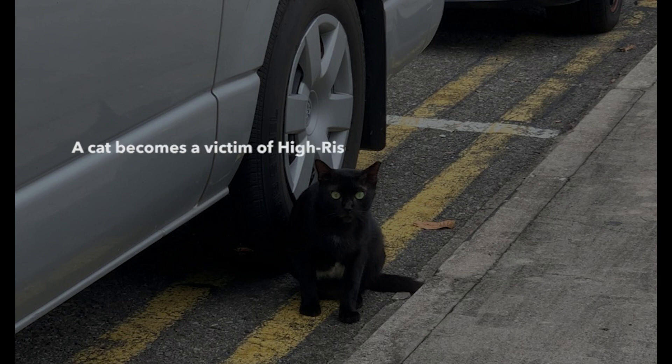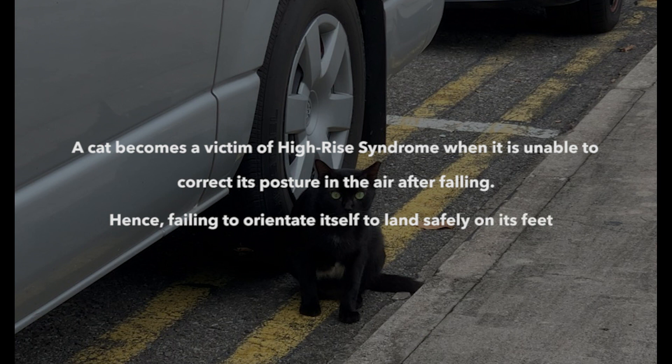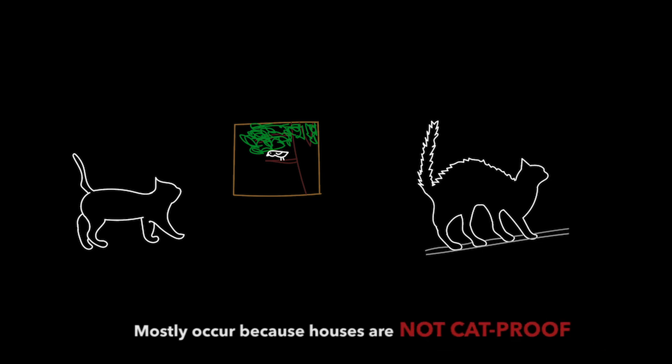A cat becomes a victim of high-rise syndrome when it is unable to correct its posture in the air after falling, hence failing to orientate itself to land safely on its feet. Some common scenarios which lead to high-rise syndrome are cats being lured out of open windows by distractions such as birds, or cats getting startled and stepping off windows. Most of these situations occur because houses are not cat-proofed.